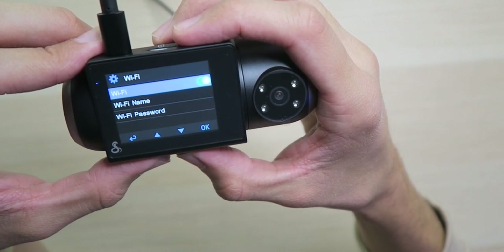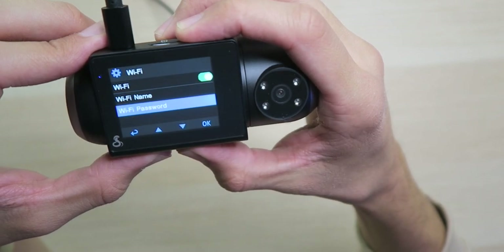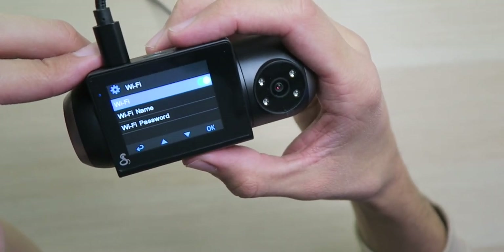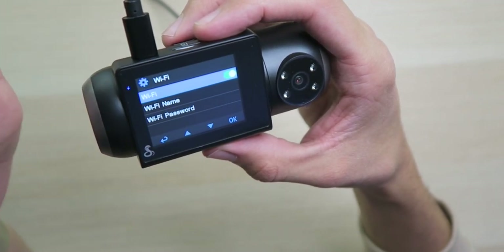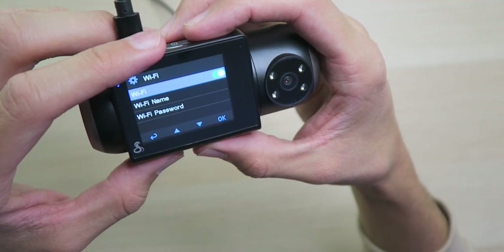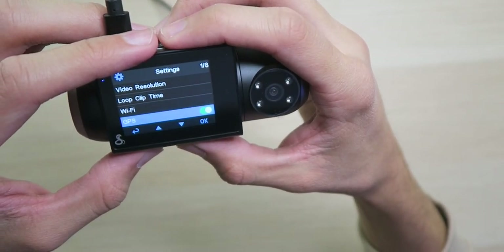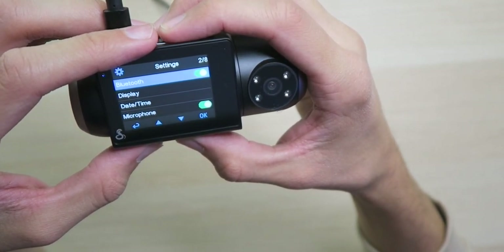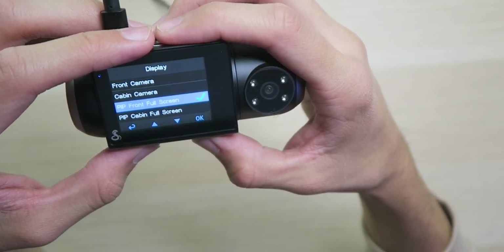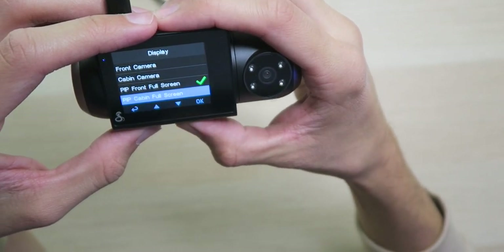We have Wi-Fi settings where you can connect to your Wi-Fi hotspot so you always have access. Put in your Wi-Fi name and password and turn it on or off. If you're at home it'll connect to your home Wi-Fi, although you'll only be able to look at the camera while you're home, which is better than nothing. Next we have GPS — I like to leave that on — Bluetooth, leave that on so we can connect to the app easily. Display options: picture-in-picture, front full screen, or cabin full screen.